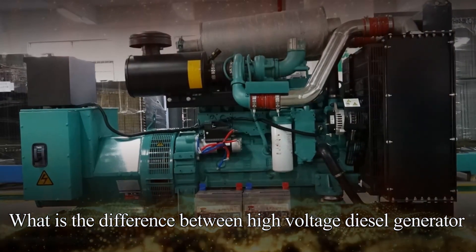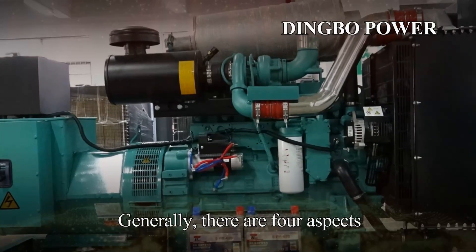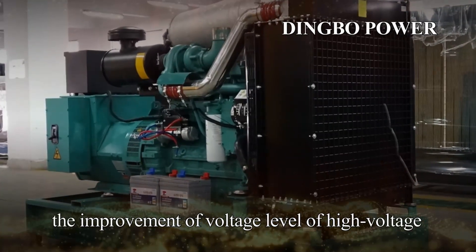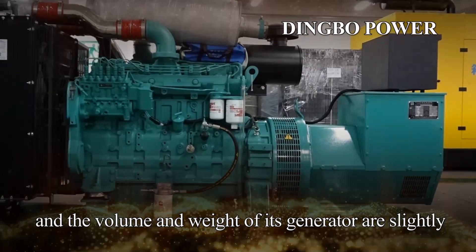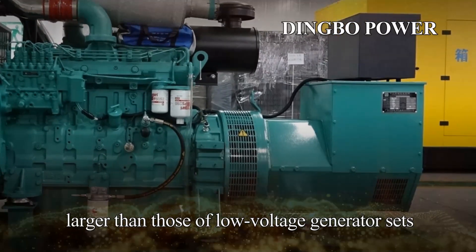What is the difference between a high-voltage diesel generator and a low-voltage diesel generator? Generally, there are four aspects. First, the difference in volume and weight. The improvement of voltage level of high-voltage generator sets makes its insulation requirements higher, and the volume and weight of its generator are slightly larger than those of a low-voltage generator set.